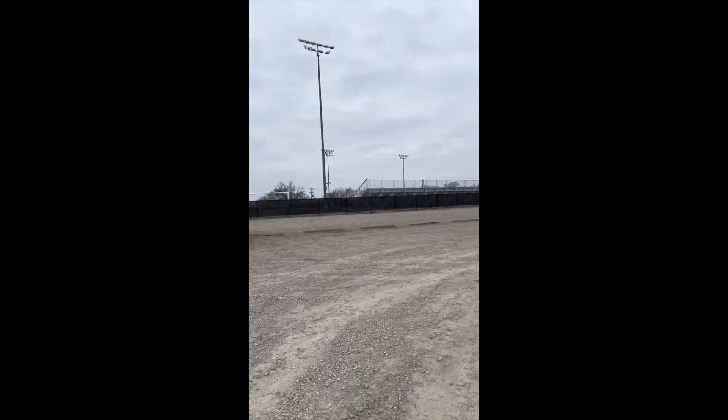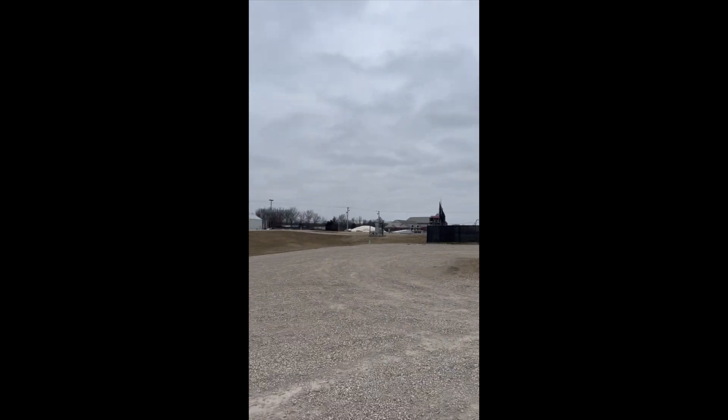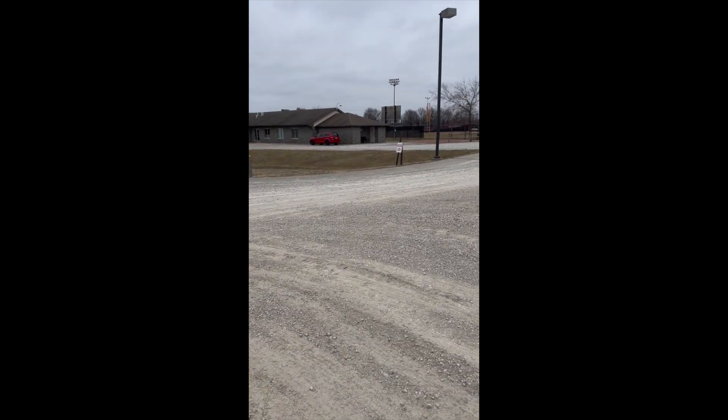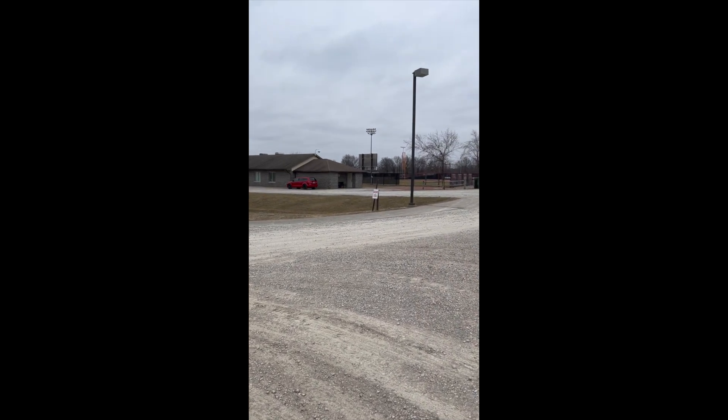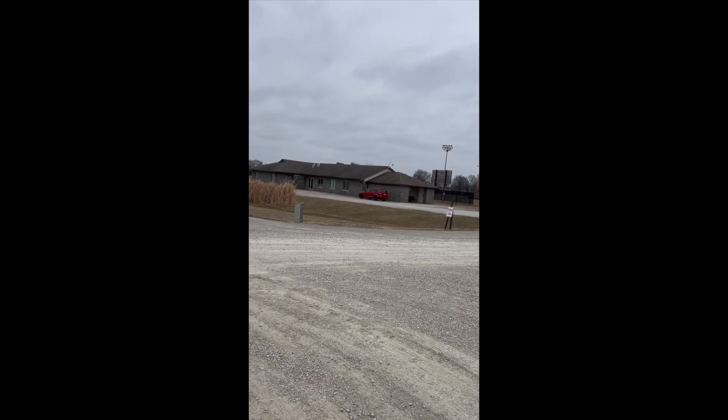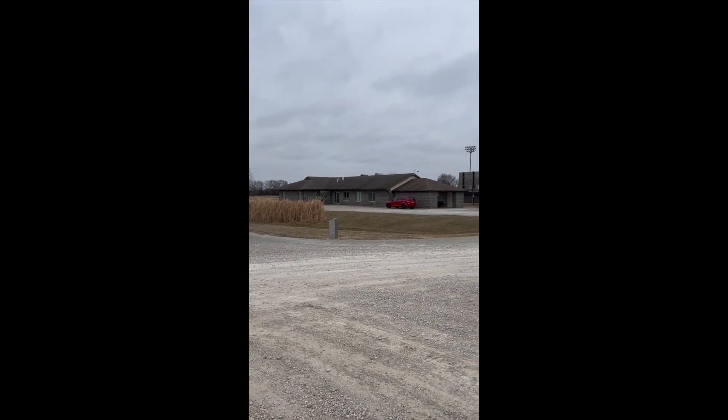Moving over to the soccer fields as well as the building that was built with the soccer field. This building houses the softball and soccer coaches' offices as well as locker rooms. There are some restrooms and different storage areas.